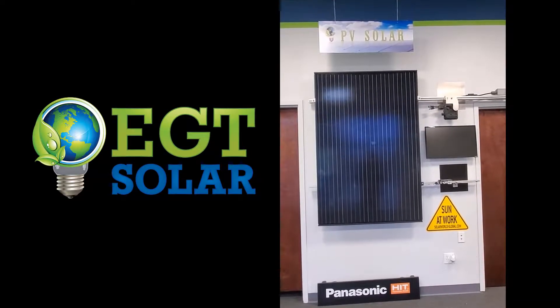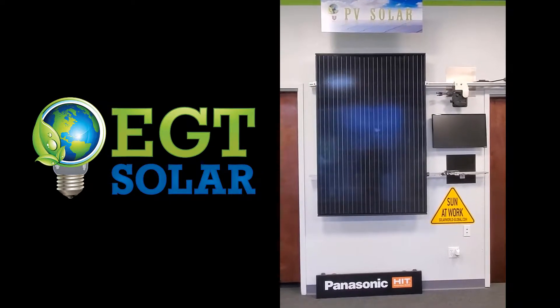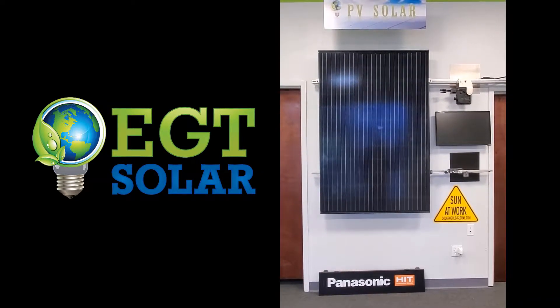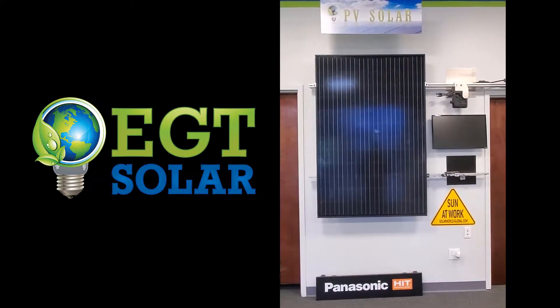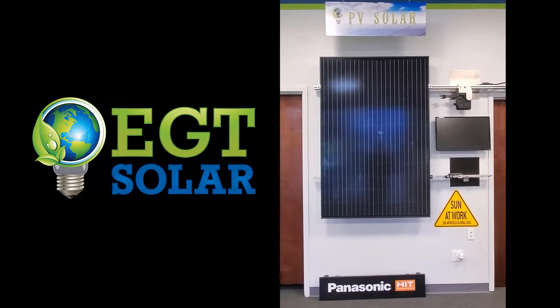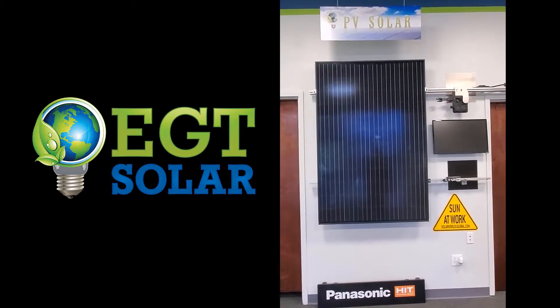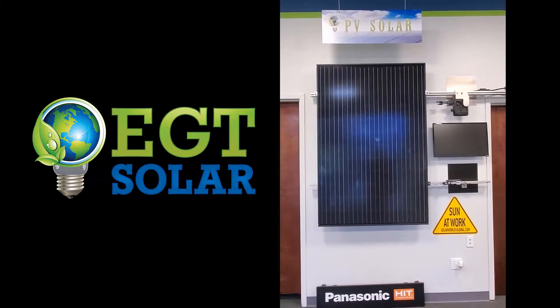Here at our showroom in Meridian, we've got a couple different sections we'd like to highlight when customers come through and do a tour, or just to come in and learn more about our industry and the components we're pushing out. EGT is a licensed and authorized Panasonic dealer as well as an authorized SunPower dealer here in Idaho, which are the top two rated panels in the industry.